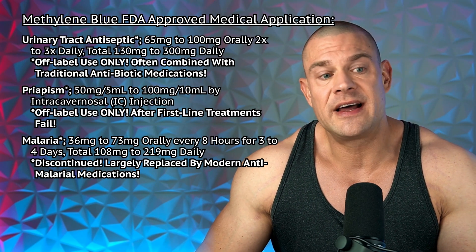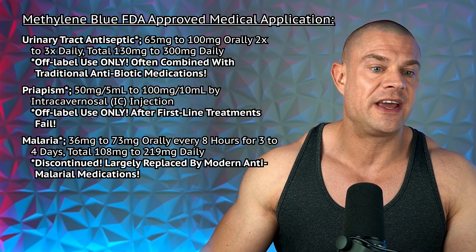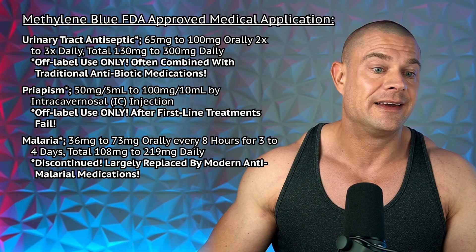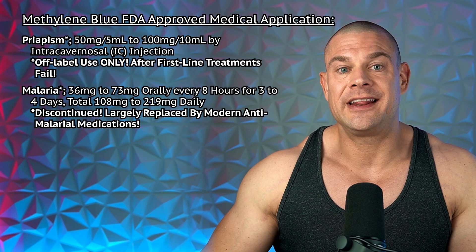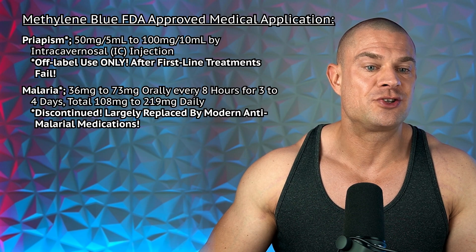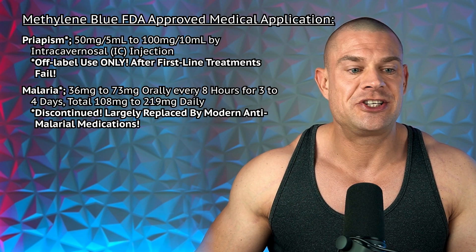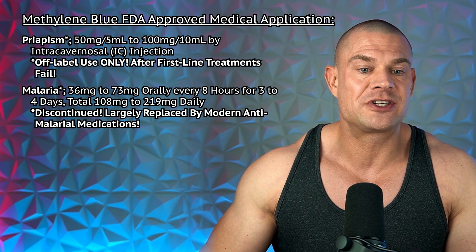Methylene blue is sometimes prescribed off-label to treat urinary tract infections, usually in combination with other antibiotics, at 65 to 100 milligrams orally two to three times daily, for a total of 130 to 300 milligrams daily. It's also used to treat priapism — a prolonged erection that can damage penile tissue — at 50 milligrams per five milliliters to 100 milligrams per ten milliliters by intracavernosal injection, also off-label use, usually after first-line treatments fail.